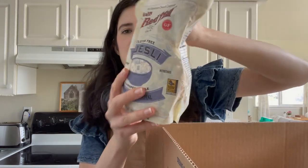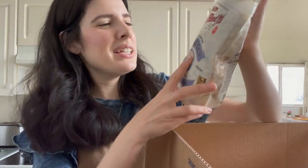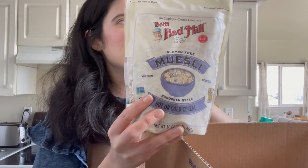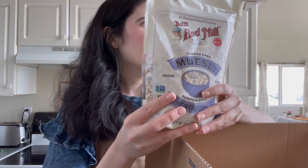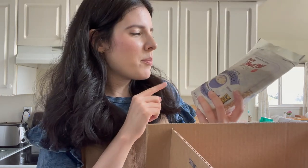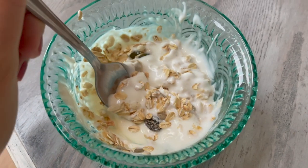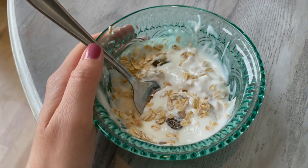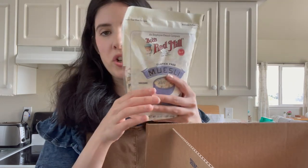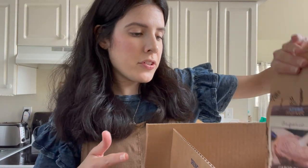Another thing I purchased was this — it's gluten-free muesli. Cole says it's muesli. I like putting it on top of yogurt. It has dried fruit, oats, some seeds and stuff. What's so great about it is if you look at the sugar contents, it only has one gram of added sugar in it, which for a lot of cereals is a really good deal.